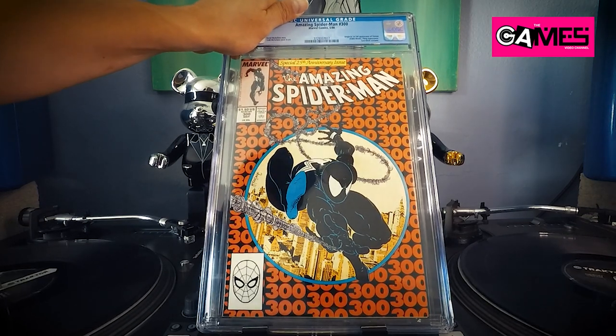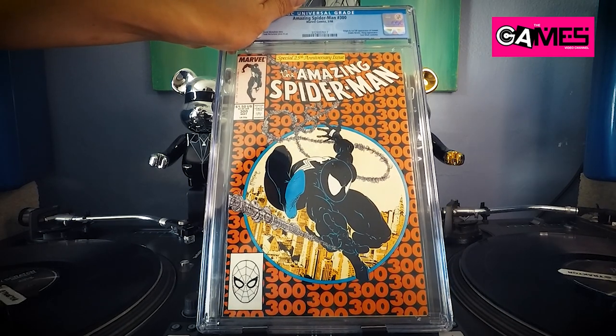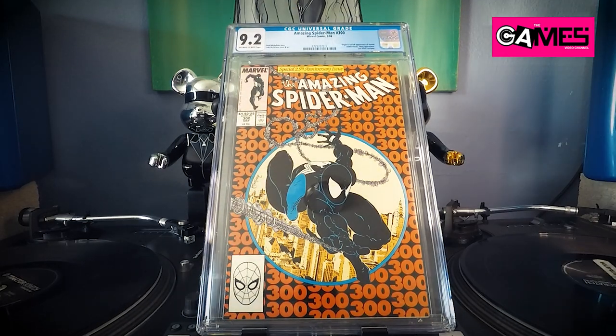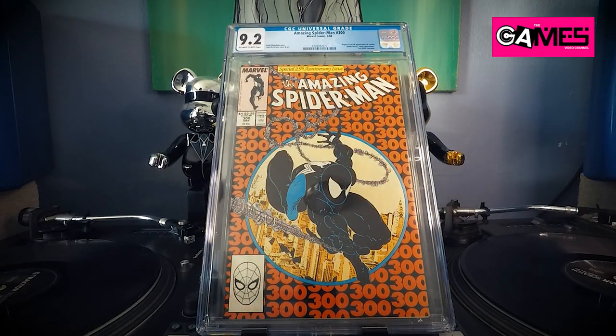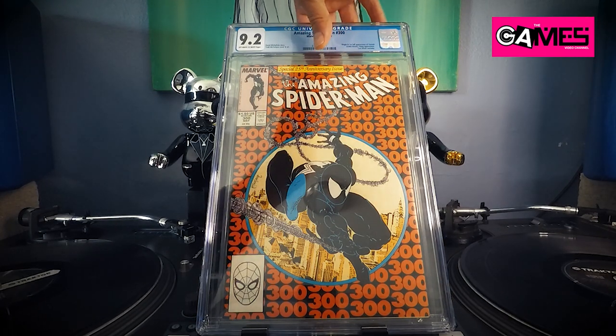Next up we have Amazing Spider-Man 300 — just had a few dings and stuff. I did get a press but I think there were a couple color breaks. I'm guessing a 9.2. See what we got — bam! That's what I figured. That's the first appearance of Venom.